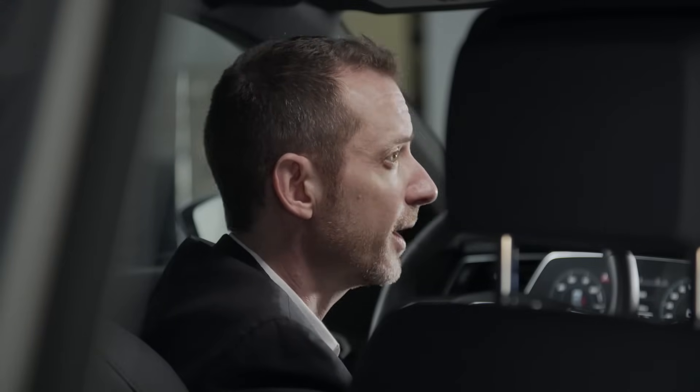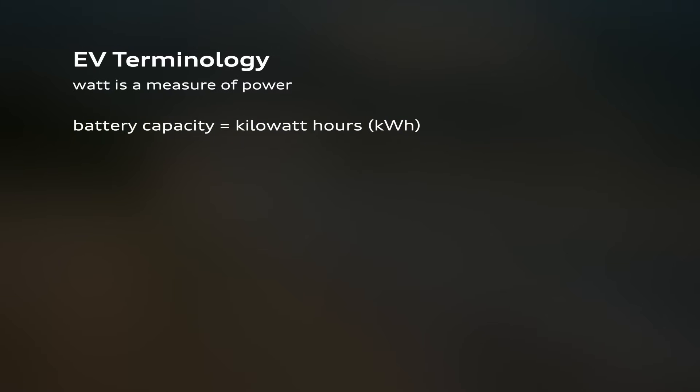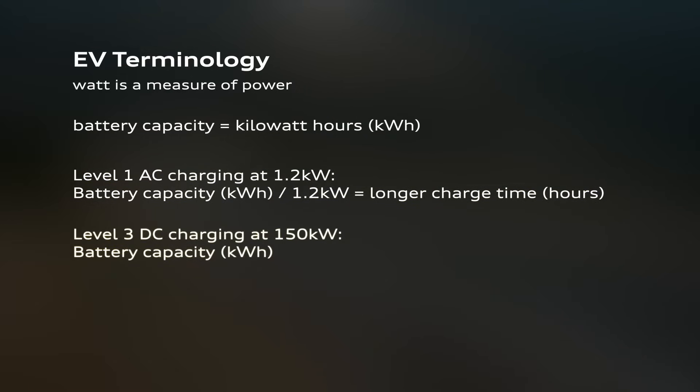Kilowatts can also refer to the power used to charge the battery, with higher numbers equating to faster charging rates. As you move from Level 1 to Level 2 to Level 3 charging, the kilowatt measure goes up significantly. For example, Level 1 provides a maximum of 1.2 kilowatts of power, while the e-tron 55 Quattro supports up to 150 kilowatts with Level 3 fast charging.